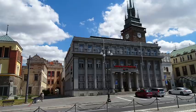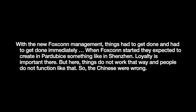It took some time for the company to change its ways. They replaced their Chinese managers with ones from Europe, and Czech managers were sent to China so that they could learn how to adapt the work culture to suit European tastes. Over time, the partnership calmed down. A worker who worked at both HTT Tesla and Foxconn said: 'With the new Foxconn management, things had to get done immediately. When Foxconn started, they expected to create in Pardubice something like in Shenzhen. Loyalty is important there. But here, things do not work that way, and people do not function like that. So the Chinese were wrong.'